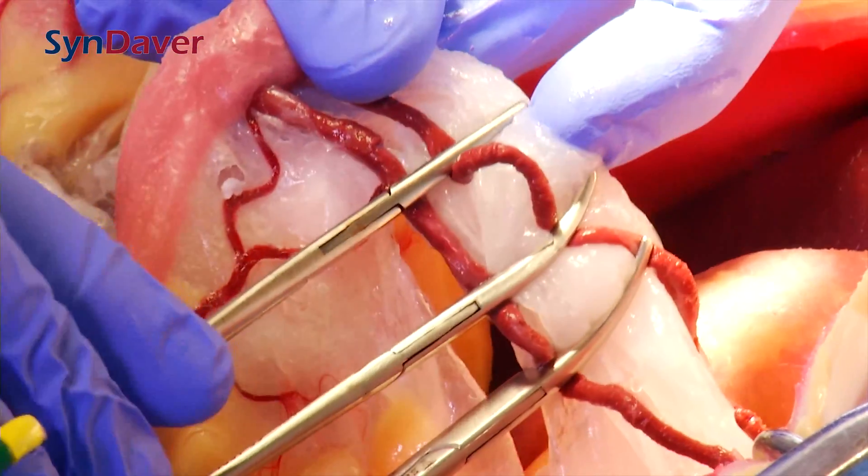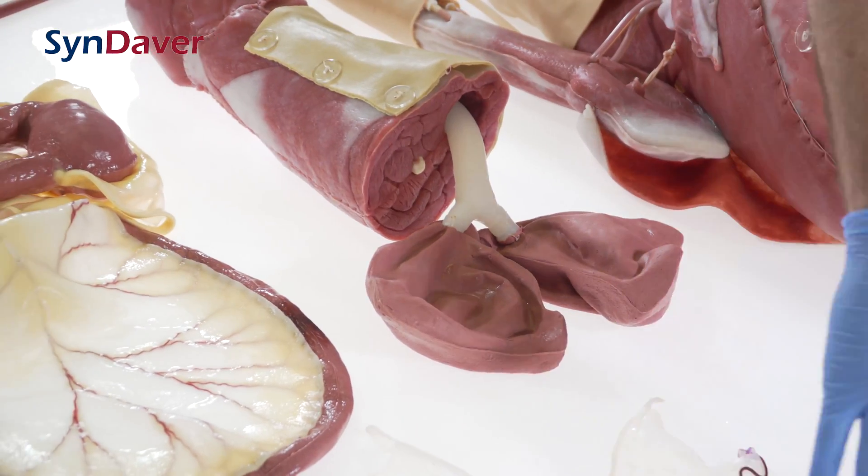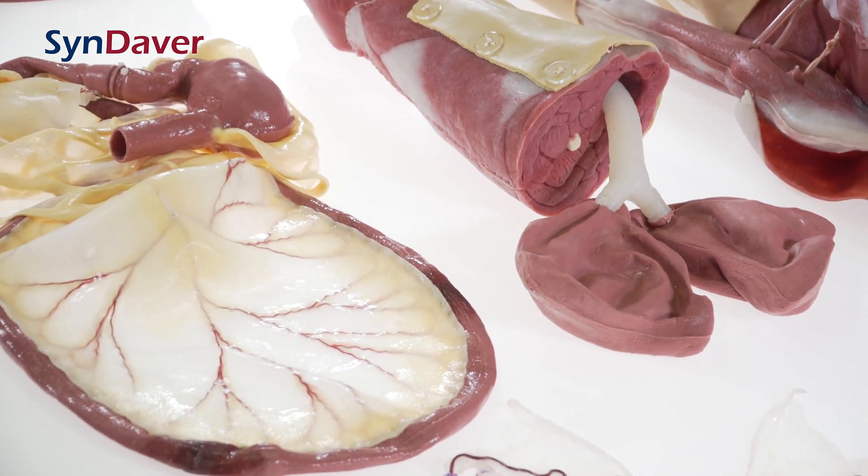Each procedure is performed on modular and interchangeable components that enable the procedures to be performed over and over again. All Sindaver synthetic tissues are stored in water and, if properly maintained, will last indefinitely.